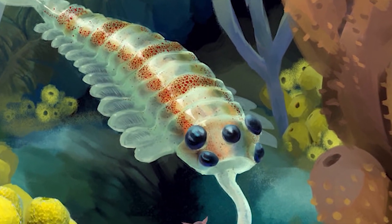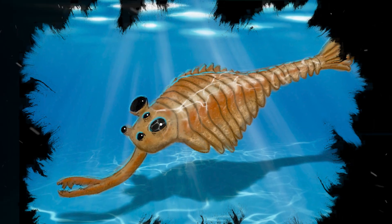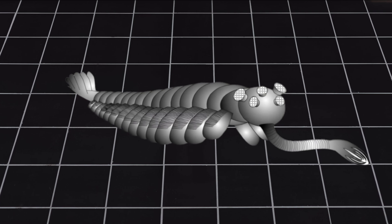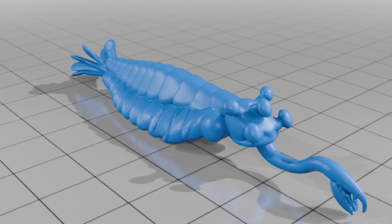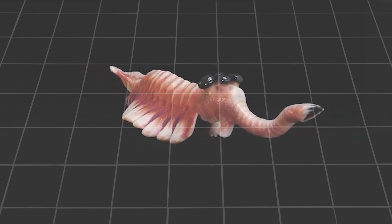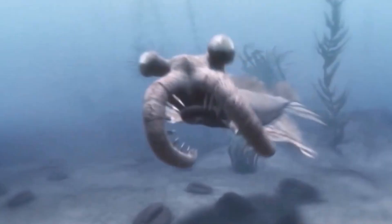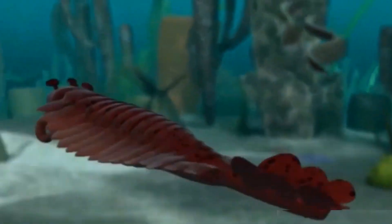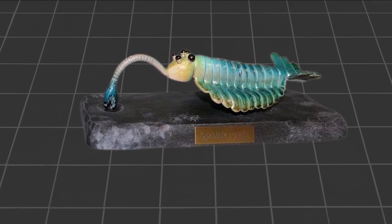Opabinia wasn't part of today's animals, and it didn't survive the long road of evolution. But that doesn't mean it wasn't important. This animal is now seen as part of the stem group leading to arthropods. Think of Opabinia as a distant evolutionary cousin that didn't make it, but whose features helped scientists understand how today's animals came to be. Its unique body — the flaps, the proboscis, and the five eyes — are not found in modern creatures. But they show how early animals tried out many different forms. Some worked well and were passed on through time. Others, like Opabinia's design, were left behind. Still, studying these failed designs teaches us just as much as studying the ones that succeeded.